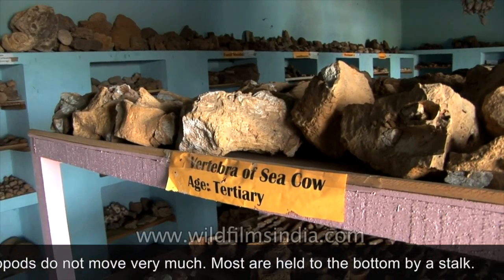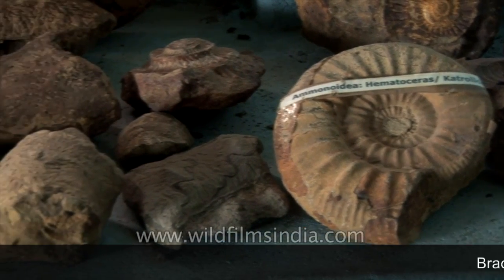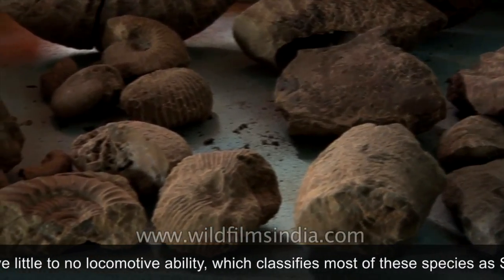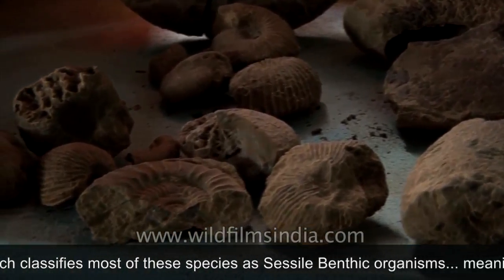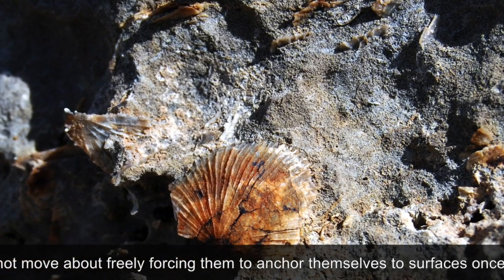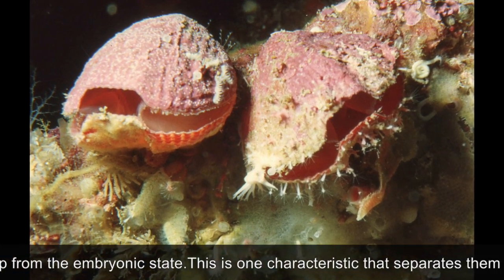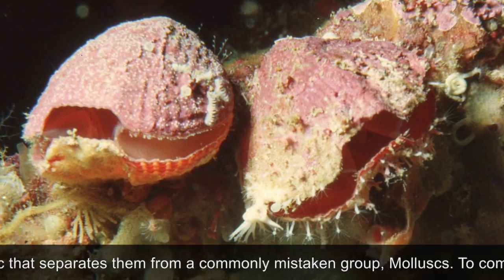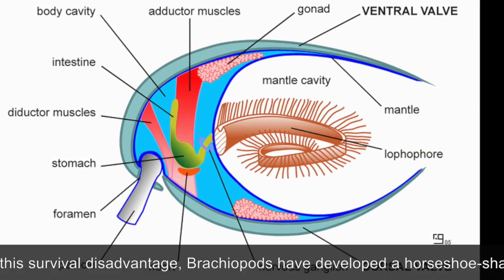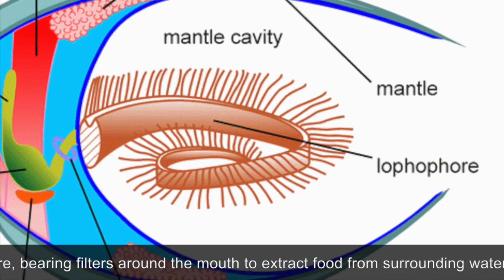Brachiopods do not move very much; most are held to the bottom by a stalk. Brachiopods have little to no locomotive ability, which classifies most of these species as sessile benthic organisms, meaning they cannot move about freely, forcing them to anchor themselves to surfaces once they develop from the embryonic state. This is one characteristic that separates them from a commonly mistaken group, mollusks. To compensate for the survival disadvantage, brachiopods have developed a horseshoe-shaped structure bearing filters around the mouth to extract food from the surrounding water and soil.